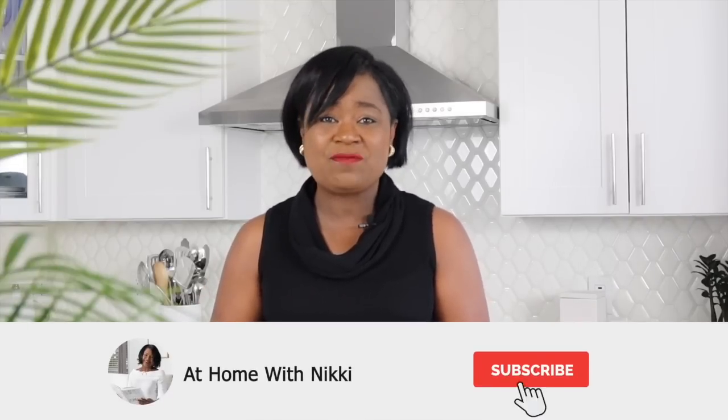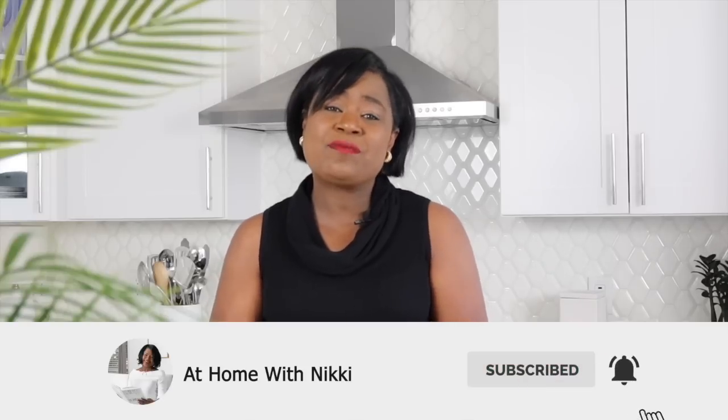I hope you have enjoyed this video on organizing my sweet niece Savannah's closet. If you enjoyed this video, definitely click like. And if you're not subscribed to the At Home with Nikki family, I would love to have you — definitely click that subscribe button. Have a beautiful day, I will see you at the next video. This is Nikki saying goodbye.